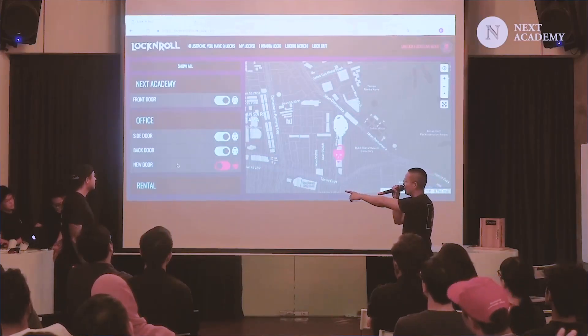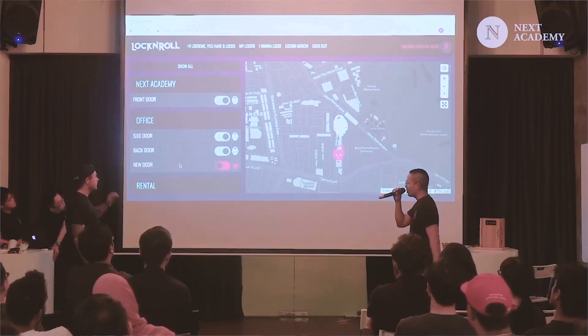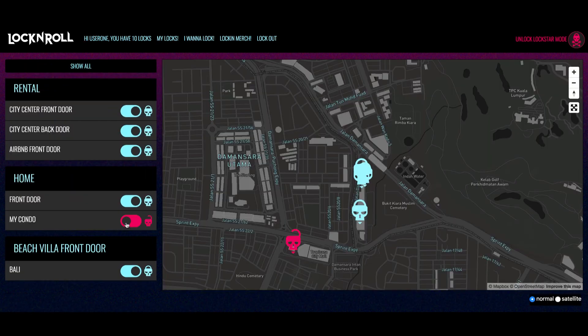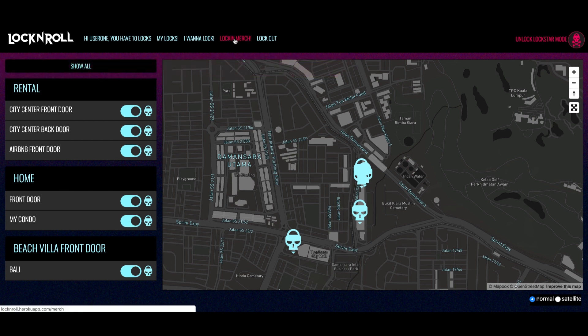The biggest trouble I had was connecting the Raspberry Pi with our web app hosted on Heroku, because there's not a huge amount of documentation online about that. The biggest challenge was using a Ruby Rails-based web app to send commands to a Raspberry Pi, which primarily uses Python — two very different technologies.